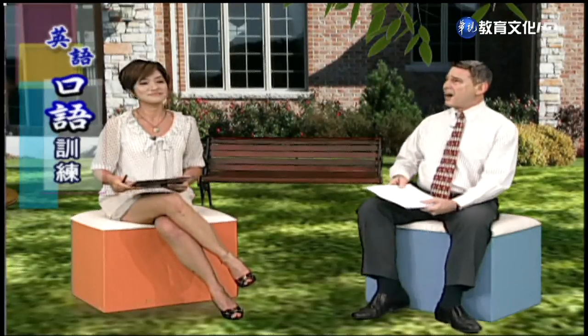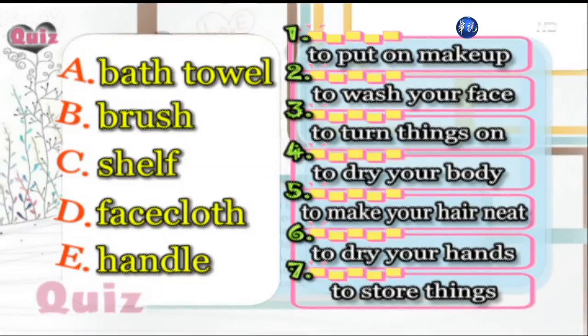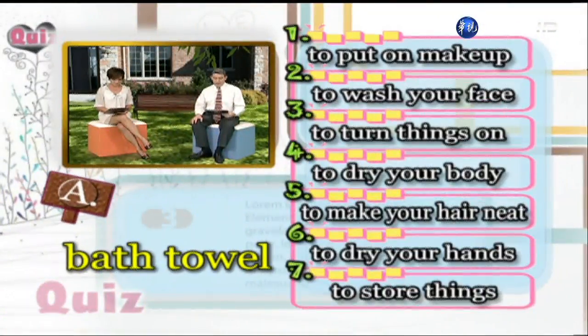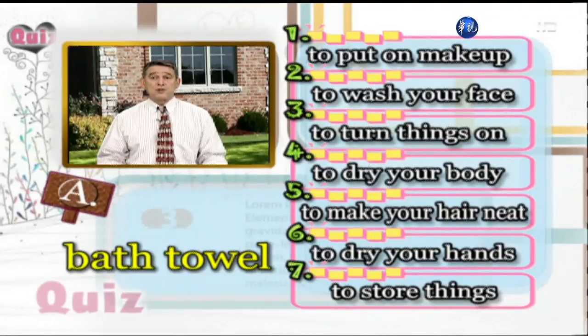Now let's look at part five — the quiz. I really like tests. I like giving them, not taking them. There are two columns: Column A has five items, A through E. Column B has seven definitions or descriptions. For example, A is 'bath towel' — we know we use a bath towel to dry our body after a bath, so we choose number four. B is 'brush' — meaning hairbrush — so we choose number five: to make your hair neat. C is 'shelf' — a place to keep or store things — so choose number seven.